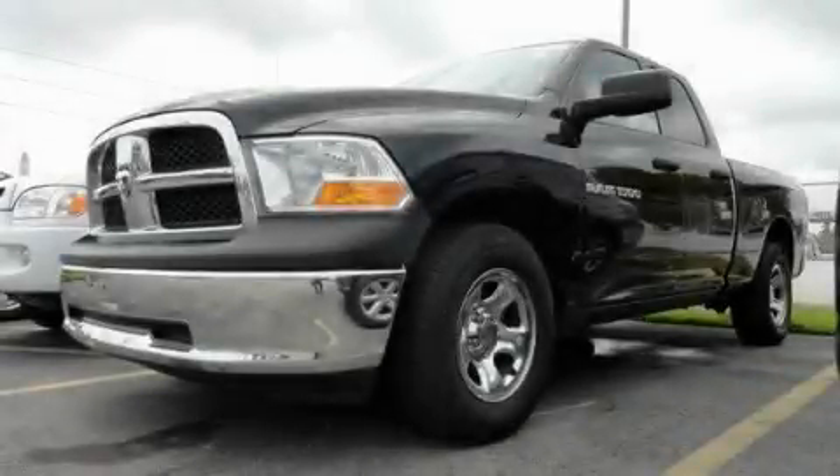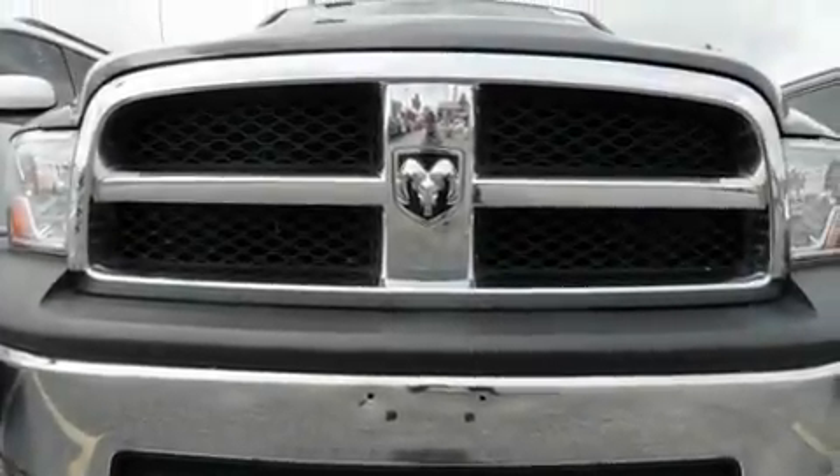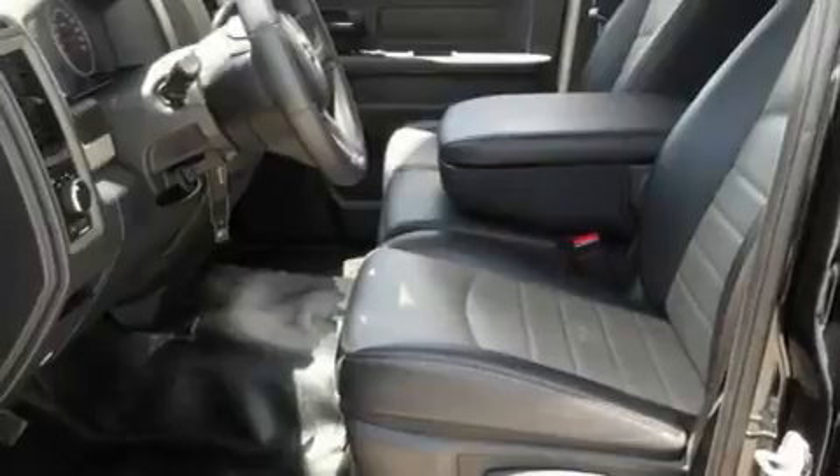This is a 2011 Dodge Ram 1500. It has the power to move what you need and the look too. It has a six-cylinder engine and an automatic transmission.